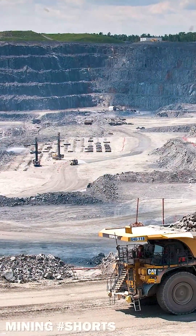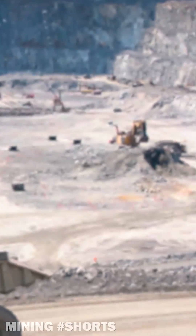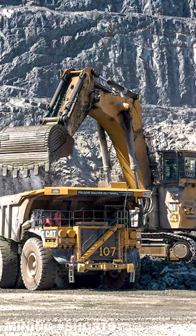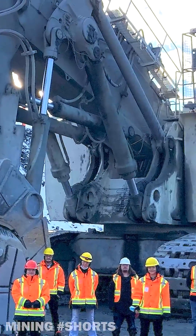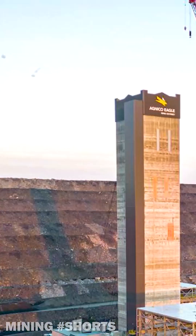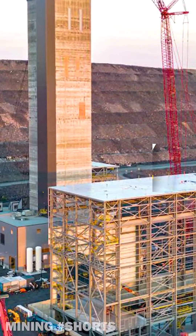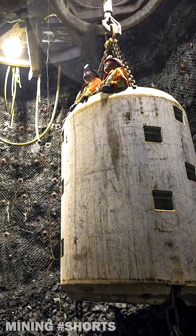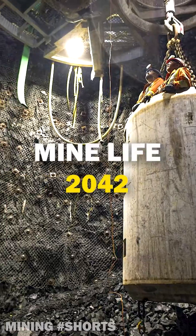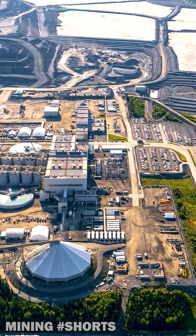Currently mining the newly-cut Barnat Pit, forecast to reach 1.7 kilometers in length and no less than 380 meters in depth, the Canadian Malartic mine will continue to operate until 2029 with a fleet of more than 100 pieces of mining equipment. On top of its open-pit complex, Malartic is also developing Odyssey, an underground mine estimated to reach just about 1.8 kilometers in depth, with a production forecast of around 550,000 ounces of gold annually. Amazing operation!